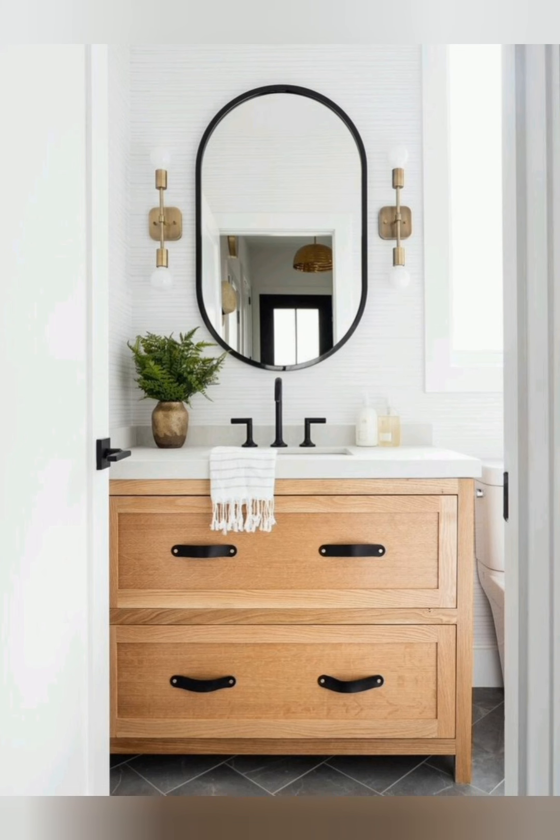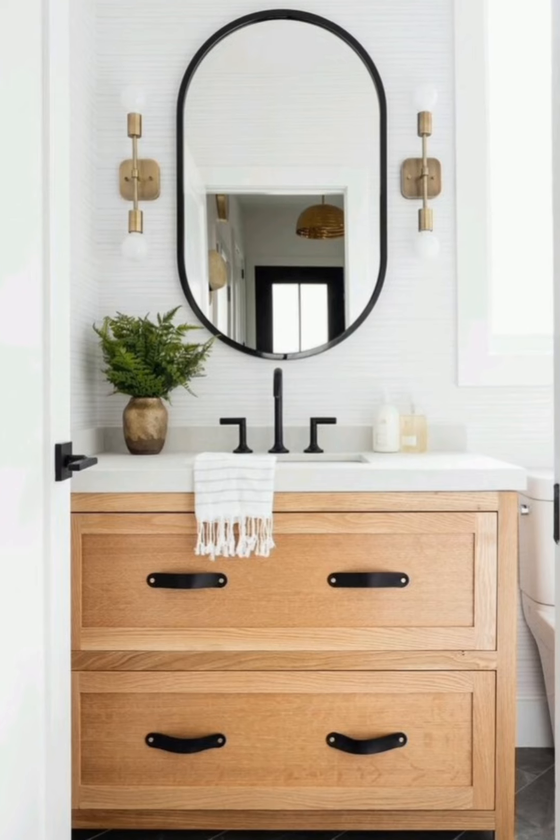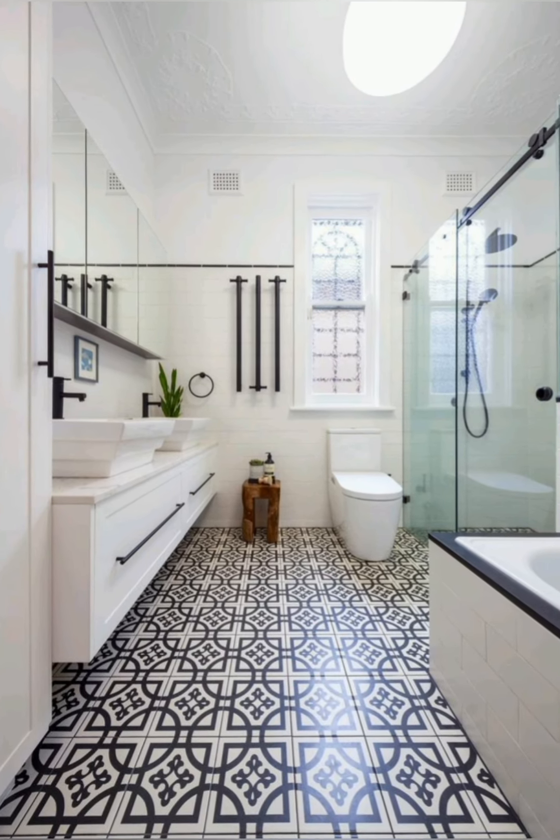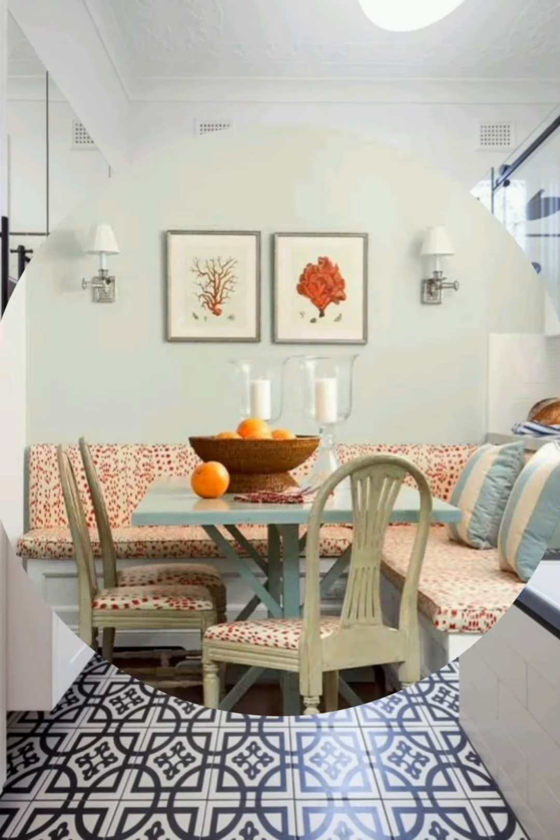Decorate with lanterns. Use vintage style lanterns as centerpieces on tables or as outdoor lighting. Filled with candles or string lights inside, they provide a soft, romantic glow.